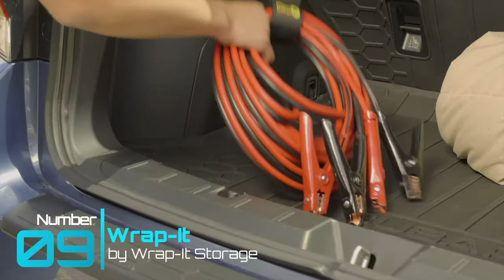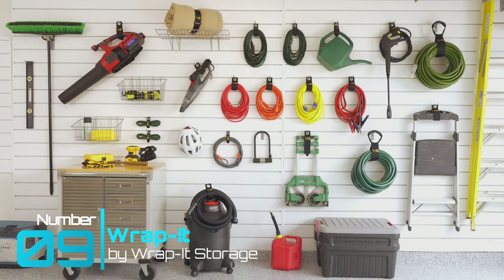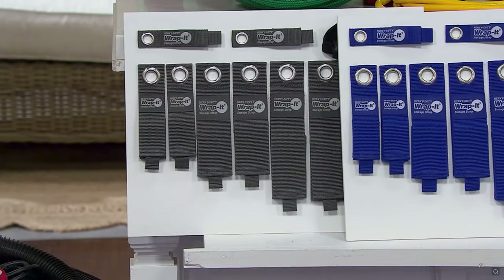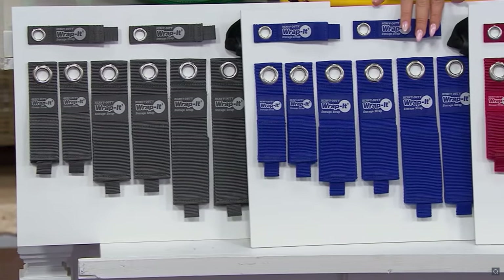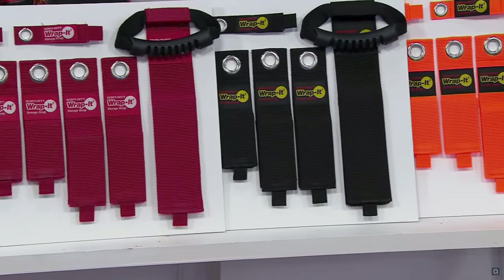Tech gadget number nine: Rapid Storage Rapid. This nylon polypropylene wrap has one simple function in life: to properly store away unorganized items. Made of industrial strength with a stainless steel grommet, these wraps are made to last. They come in sizes from 10 inches to 28 inches and handle weights up to 50 pounds or 22 kilograms. There are endless uses for this awesome organizer, and it also comes in different colors and packages.